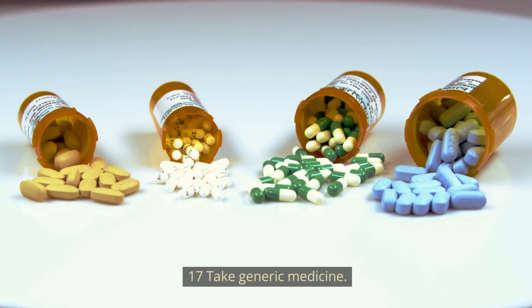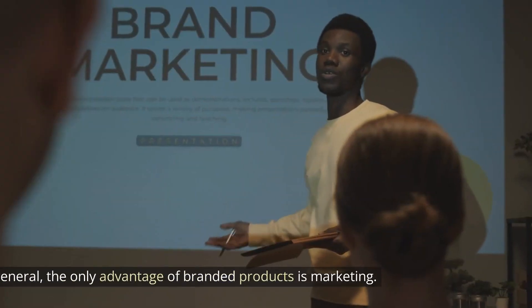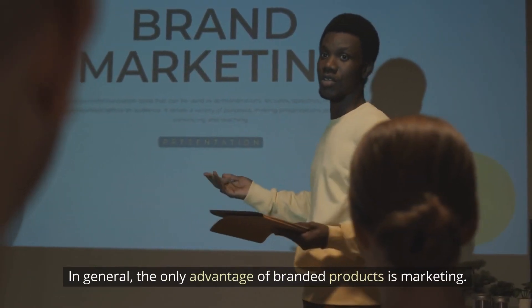Number 17: Buy generic products. One of the easiest ways to save money is to choose generic over brand name. In general, the only advantage of branded products is marketing.